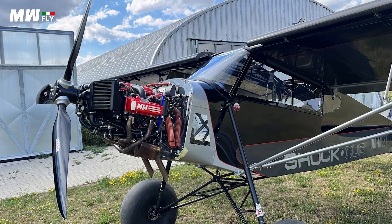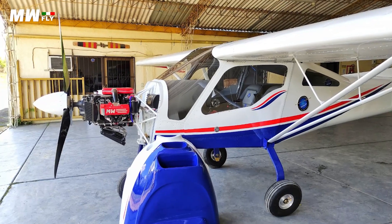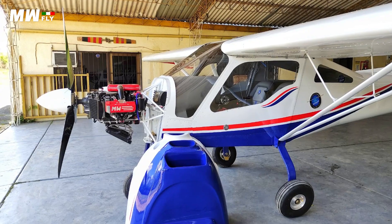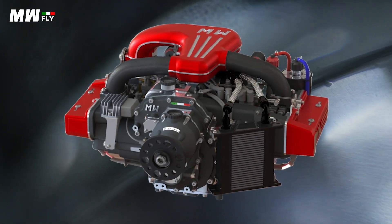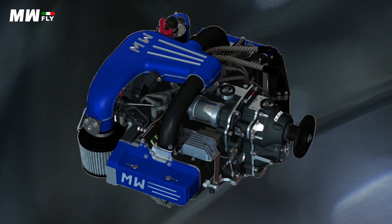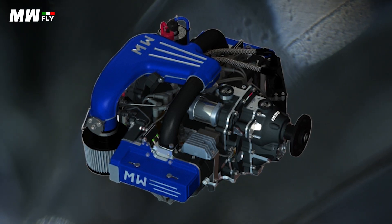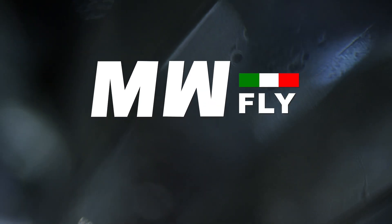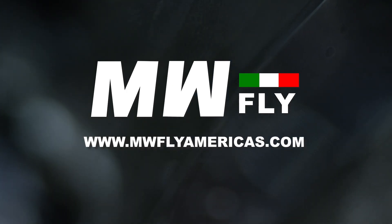Looking for a new generation of proven and efficient aviation power plants that boast modern engineering, electronic ignition, and both direct and gear drive systems? With 100 horsepower to 240 horsepower, the Skyline and Redline engines offer uncommon value in an overpriced industry. Whether you are looking for fixed-wing or rotor, MWFly Americas has been established to service the American market with dedication and expertise.